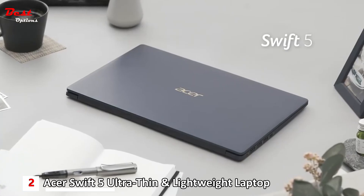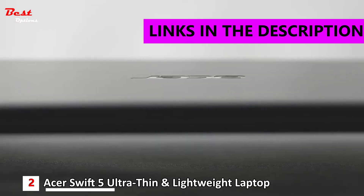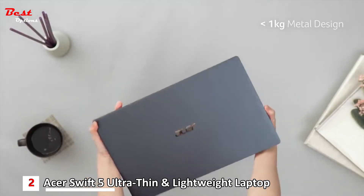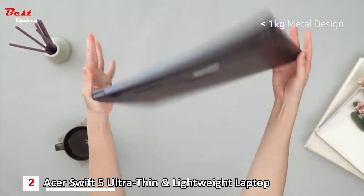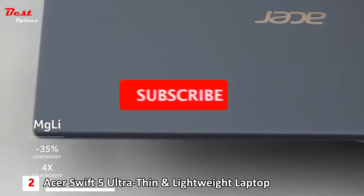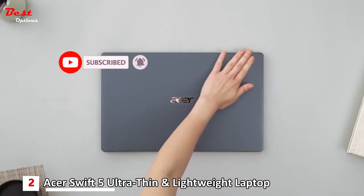Acer's Swift 5 is ideal for an on-the-go lifestyle — it's so light you forget you're carrying it. This 15.6-inch laptop is packed with great features and weighs under 1 kg. The Swift 5 is made with lighter yet stronger materials: magnesium-aluminum and magnesium-lithium alloys.